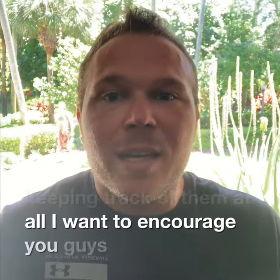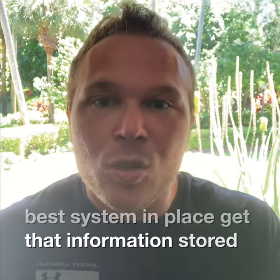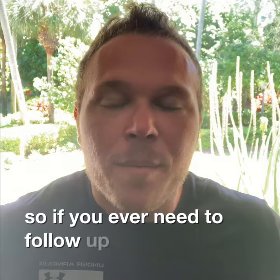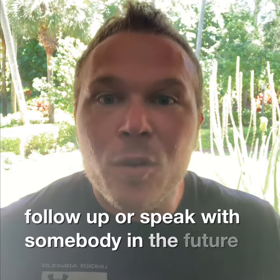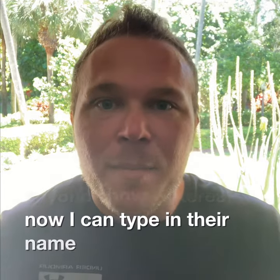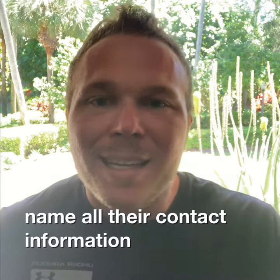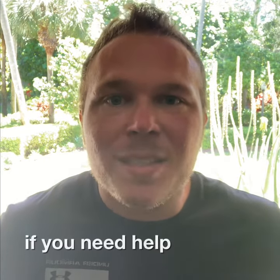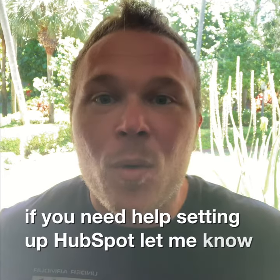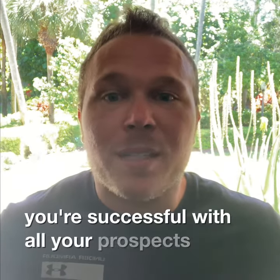I want to encourage you guys to really get that system in place, get that information stored. So if you ever need to follow up or speak with somebody in the future, it's super easy. If anyone shows interest now, I can type in their name, even their first name, and all their contact information will pop up and I can easily get in touch with them right inside there. And obviously if you guys need help setting up HubSpot, let me know.